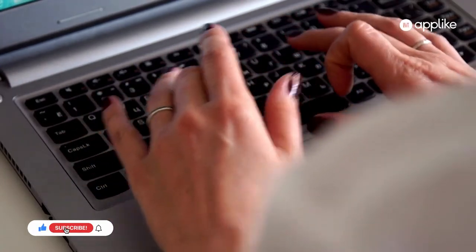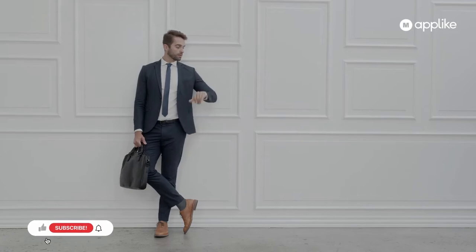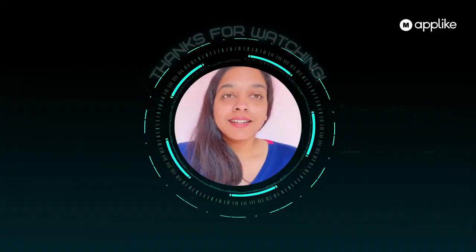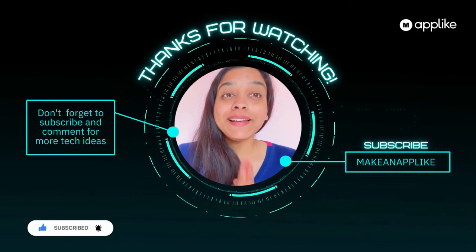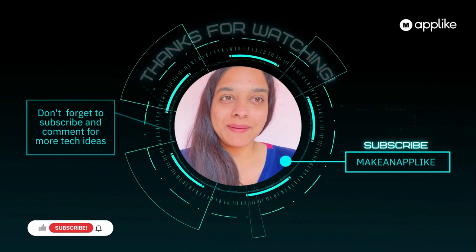What you have to do is apply your knowledge and write for us. Start writing articles and start generating income. We'll keep coming with new technology updates again. Till then, tata, namaste, bye-bye. Please do not forget to subscribe and like our channel, Make an App Like.